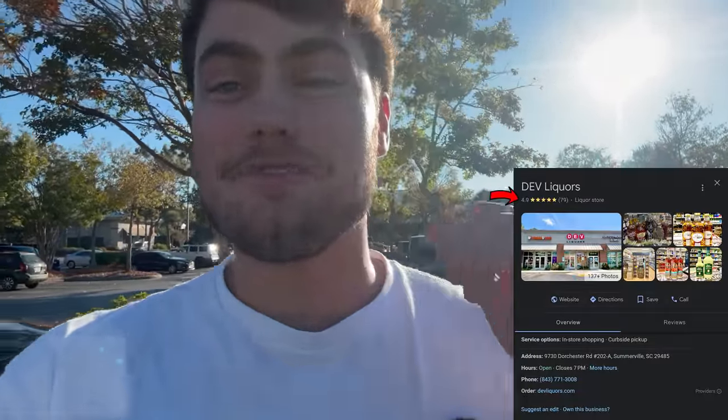What's going on guys, it's the Bourbon Hunter, welcome back to the channel. Today I'm out here at Dev's Liquors - they have some really cool stuff. In South Carolina we get a new drop at the beginning of every month, so let's go see if they have anything interesting. Last time I was here I got a Midwinter's Night Dram, so let's go see if they have anything worthwhile to pick up this afternoon. On with the hunt.